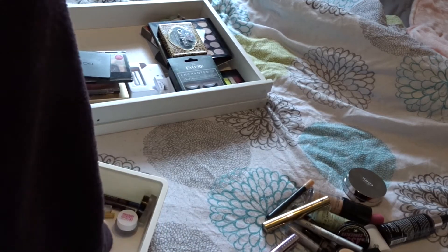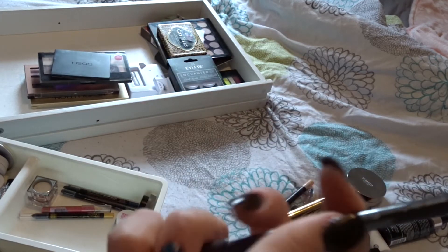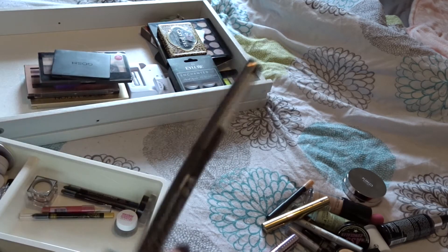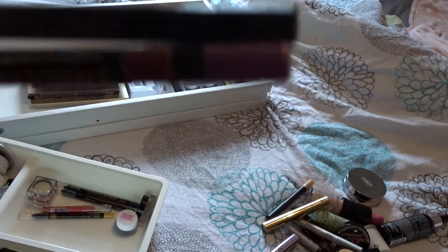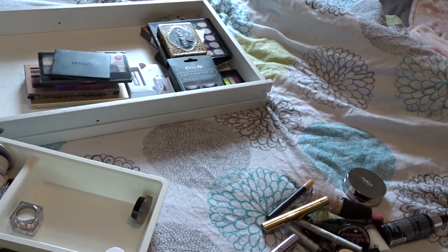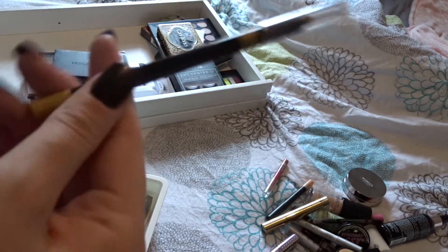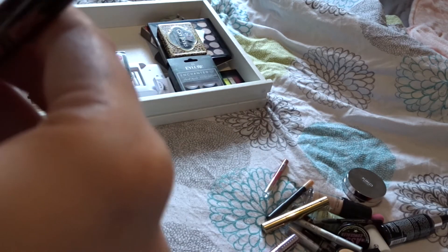On to some eyeliners. This is an Essence grey long-lasting mechanical one - I think I might keep that, and if I don't use it I'll get rid. Soap & Glory eyeliners - I really like these. I've got black and a purple - I'm going to keep the purple because I've replaced the black recently, as I've had the black for a while. This is a Jelly Pong Pong - I don't use it, get rid. Barry M gold - I'll keep that. Some more Soap & Glory colorful ones in blue and green - I'll keep those.